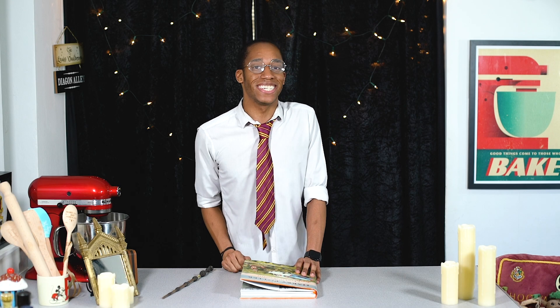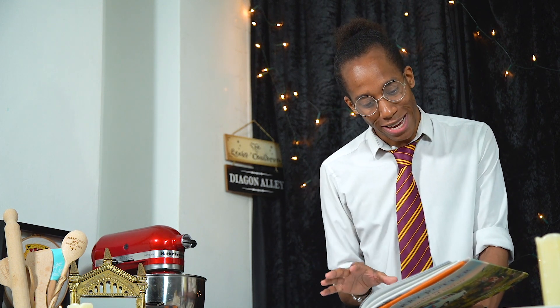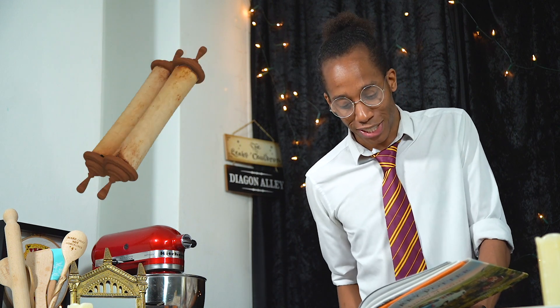We're back to chapter four at Flourish and Blotts to see what's next. Hagrid has helped Harry find his way back to Diagon Alley and he's been reunited with the Weasleys, and they've met up with Hermione. Harry is telling Ron and Hermione about the Malfoys being in Borgin and Burkes, and then they're off to Gringotts to get some money to buy their school supplies, before heading to Flourish and Blotts to buy their books for year two.